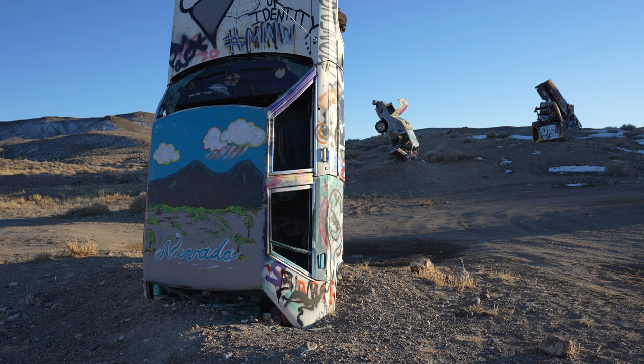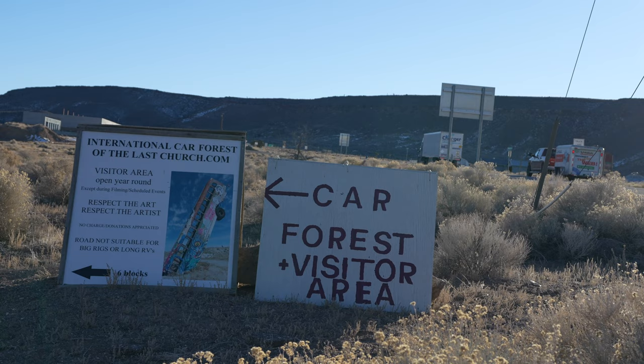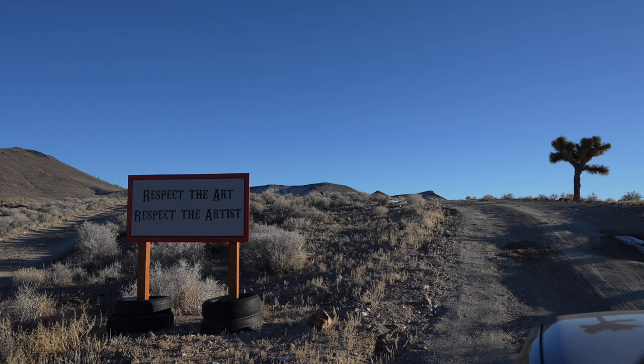Here's a short video showing my dad and I's time at the International Car Forest — let me know if you have any questions in the comments. On our way up to the Clown Motel on the Extraterrestrial Highway, we heard about the International Car Forest and figured we had to stop by. It's in the town of Goldfield off Highway 95, about two and a half hours from Las Vegas.